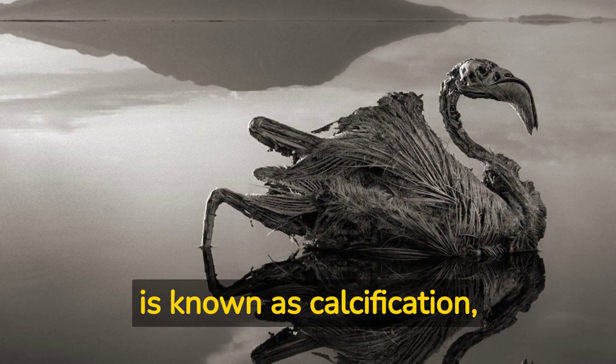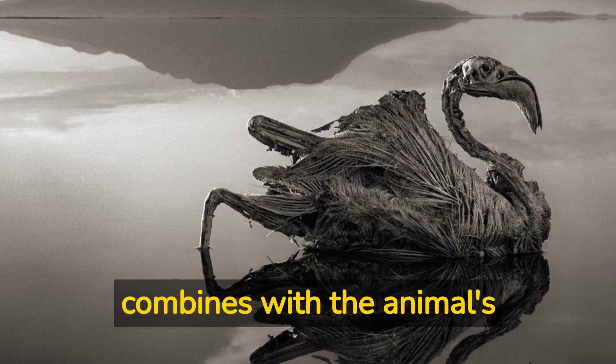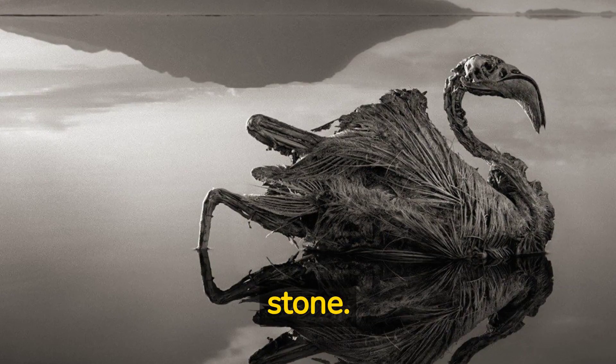The process is known as calcification, and it occurs when the lake's sodium carbonate combines with the animal's skin and internal organs, effectively turning them to stone.